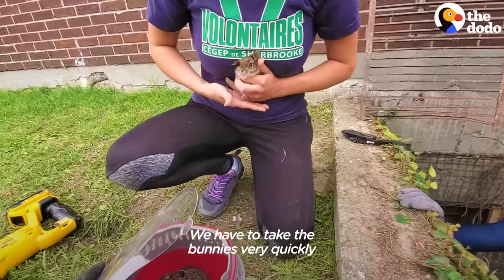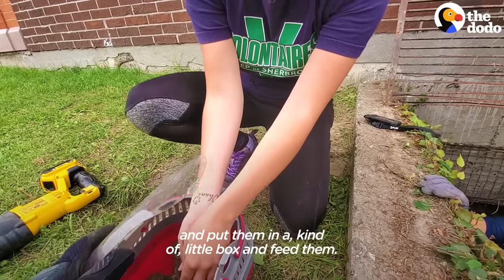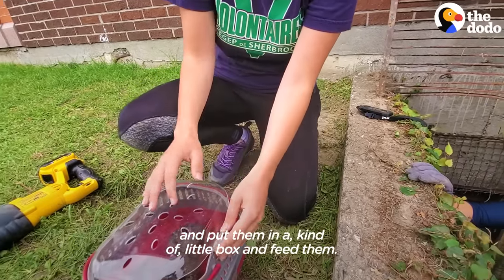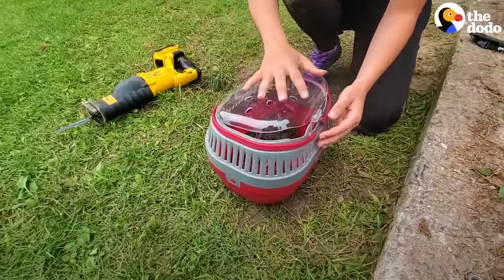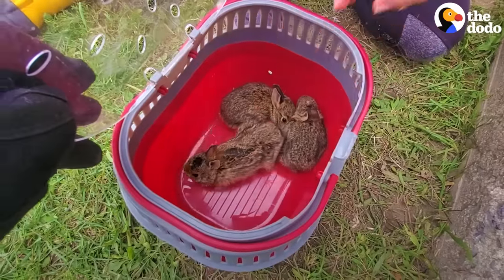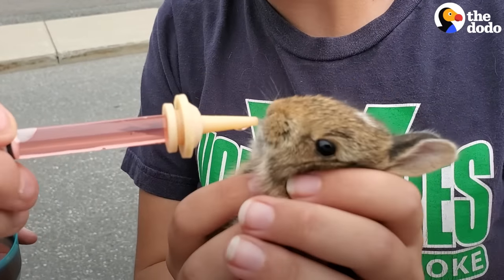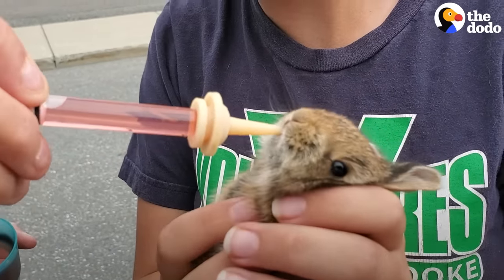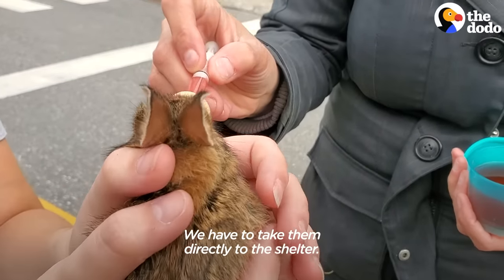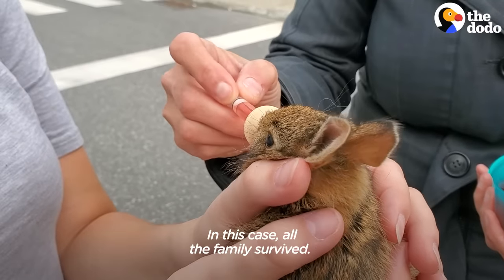We have to take the bunnies very quickly and put them in a kind of little box and feed them. We have to take them directly to the shelter. In this case, all the family survived.